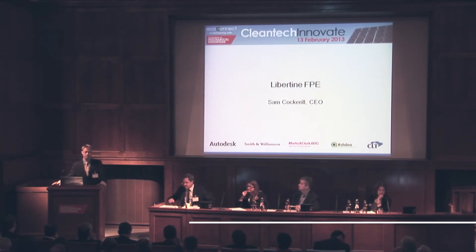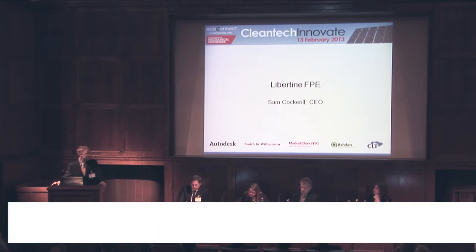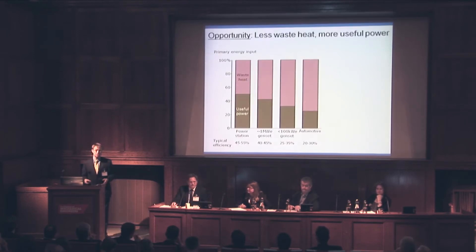I'm Sam Cockrell, Chief Executive of Libertine. I formed Libertine in 2009 to develop and commercialise free piston technology. Before I tell you what I mean by that, let me explain the opportunity.